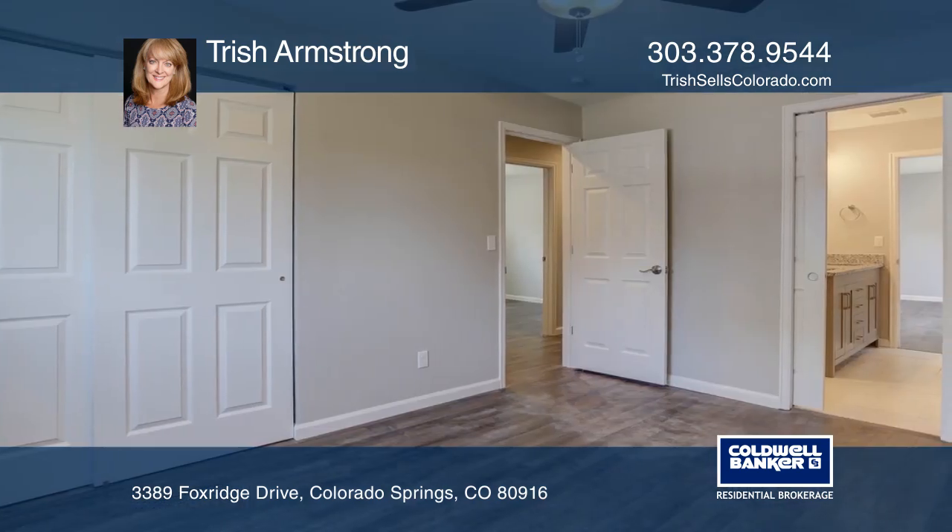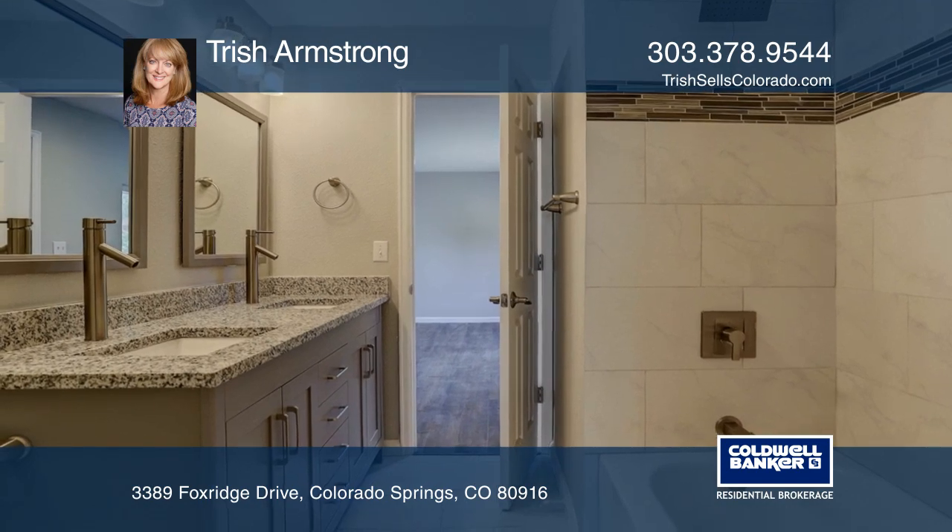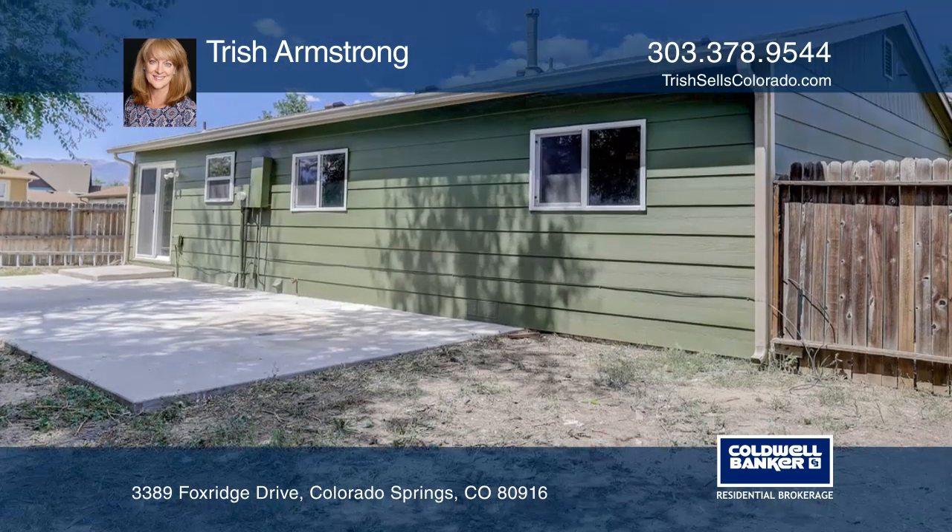The complete remodel also includes new laminate hardwood flooring, a new roof, siding, windows, a furnace, central AC, six panel doors, lighting, and paint.